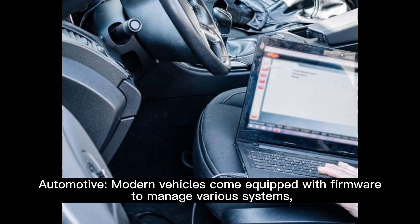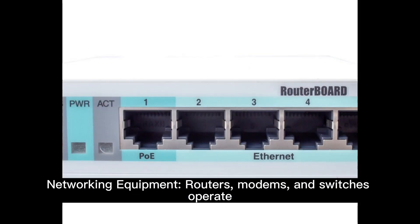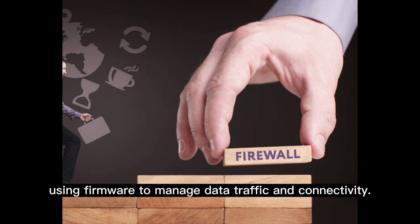Automotive: modern vehicles come equipped with firmware to manage various systems, from engine control units to infotainment systems. Networking equipment: routers, modems, and switches operate using firmware to manage data traffic and connectivity.